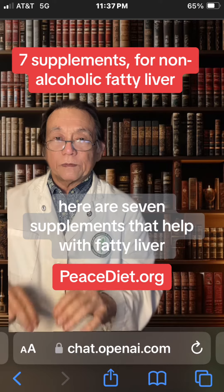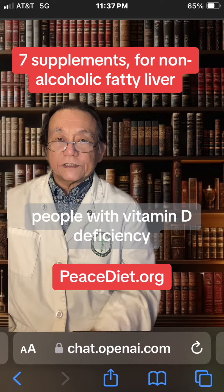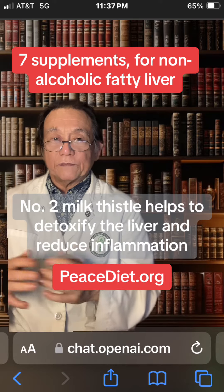Here are seven supplements that help with fatty liver. Number one, vitamin D. People with vitamin D deficiency are more likely to get non-alcoholic fatty liver. Number two, milk thistle helps to detoxify the liver and reduce inflammation.